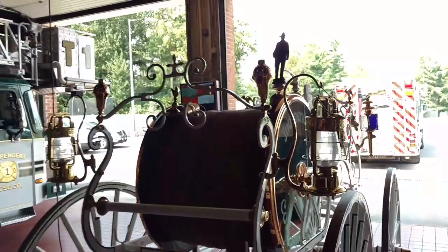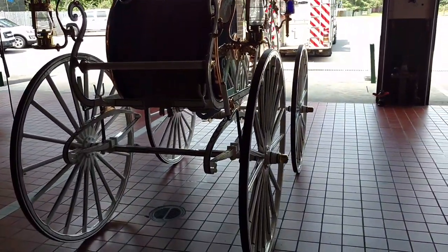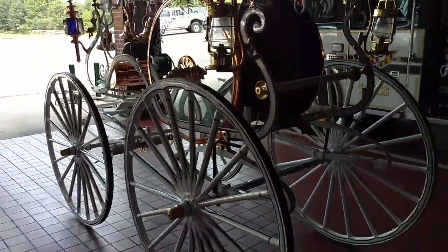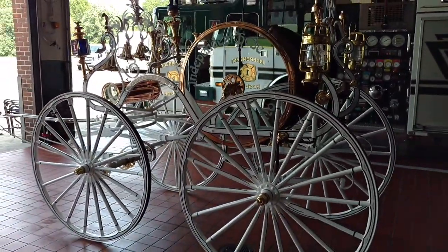I've been pulling this thing ever since I was a member at 16 years old, and I've also been around this firehouse my whole life — almost 40 years.